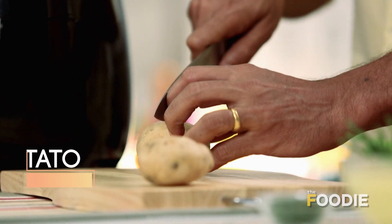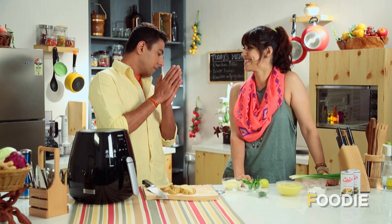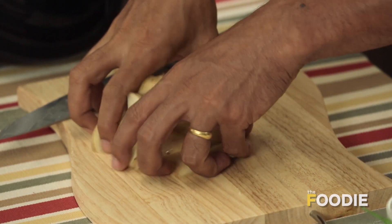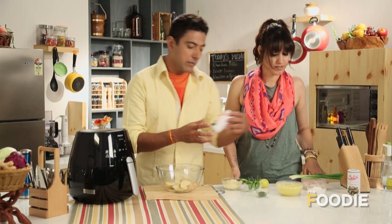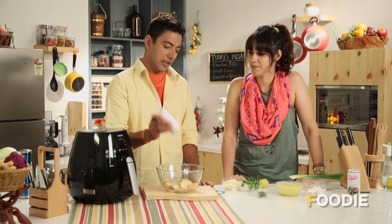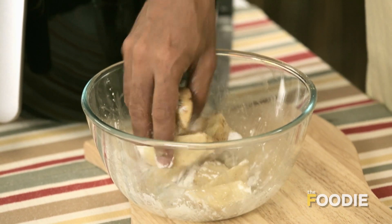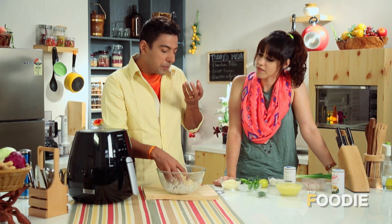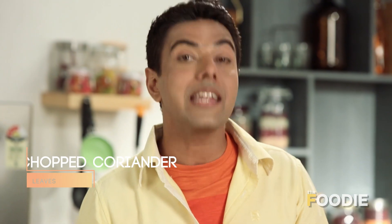So let's cut the potatoes into wedges. In one bowl, we add potatoes and chaat masala — it's an interesting sprinkler bottle. Now we add a little arrowroot or corn starch. Corn starch helps lock the masala onto the aloo and the spices retain well on top of the potatoes. Now we put some chopped coriander.